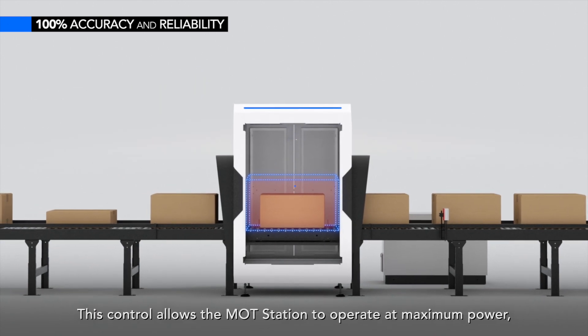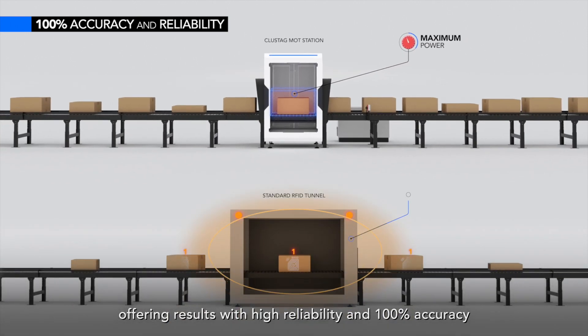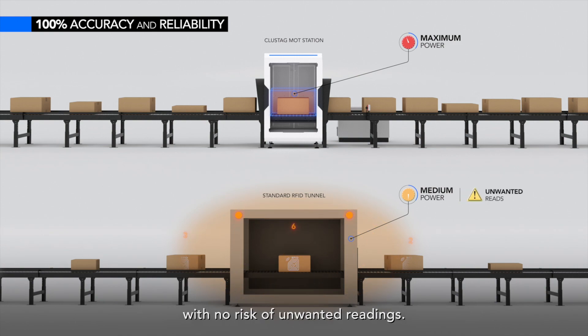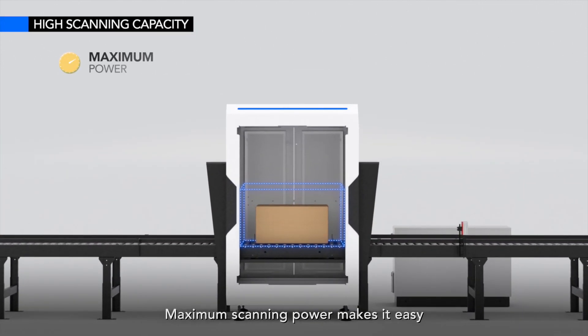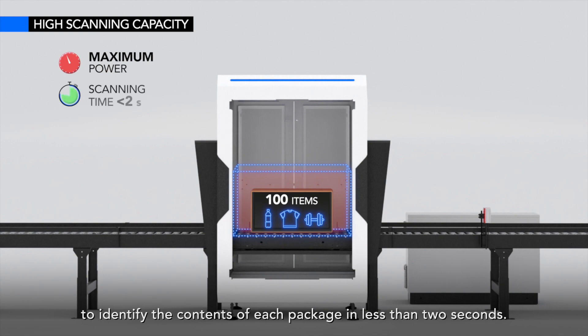This control allows the MottStation to operate at maximum power, offering results with high reliability and 100% accuracy with no risk of unwanted readings. Maximum scanning power makes it easy to identify the contents of each package in less than two seconds.